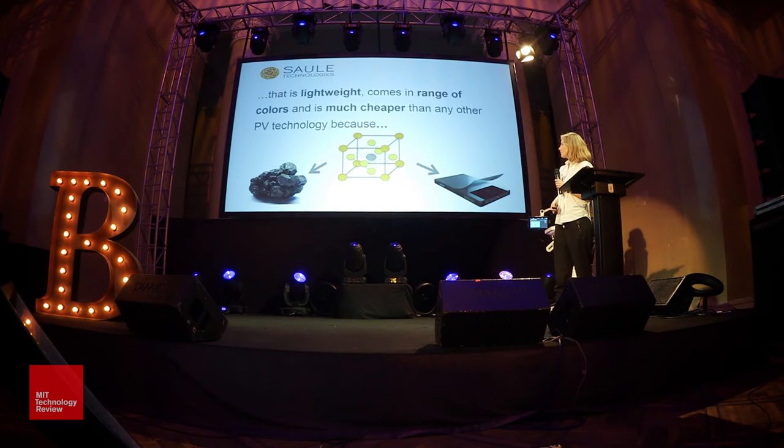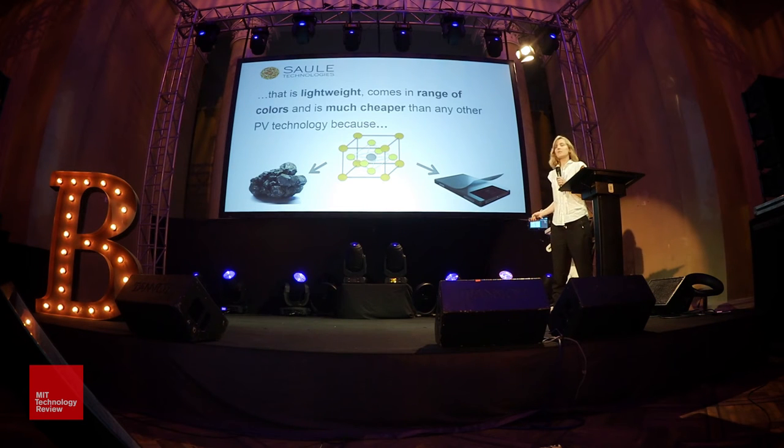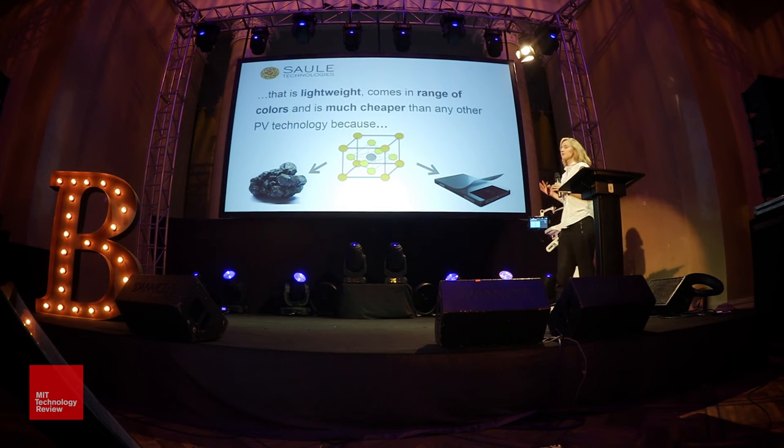I will use my remaining time to explain how we can actually achieve this. This is a simple crystalline structure of perovskite — nothing really special. Unless you are able to exchange the ions within this crystal for some other ions, making this material unique. Because if you mix inorganic ions and organic ions within one crystal, you gain some special properties.